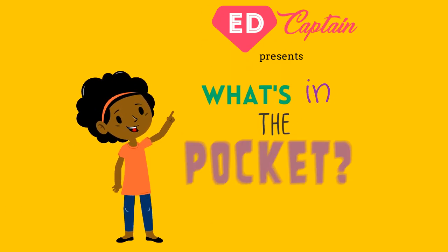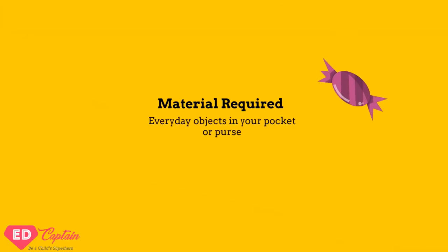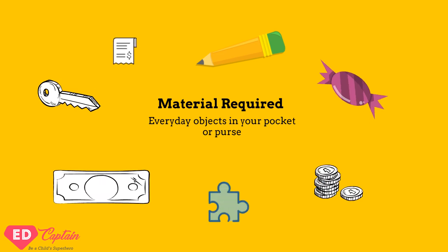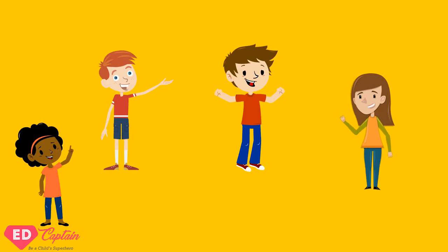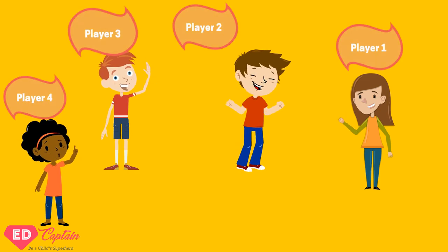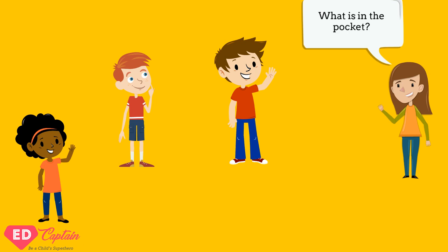What's in the pocket? This is an improv activity that helps foster creativity and public speaking skills. For this activity, you will need everyday objects that can be found in a child's or an adult's pocket, such as a keychain, money, coins, pen, tissue, credit card, etc. Number all the players. Player one asks player two: what is in the pocket?